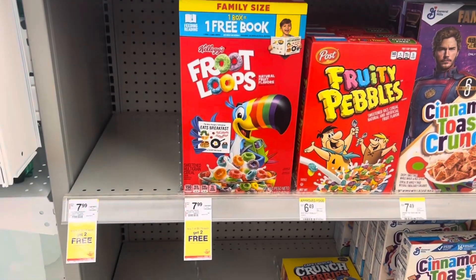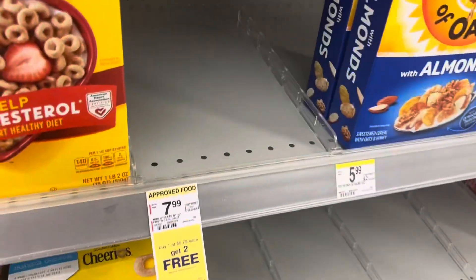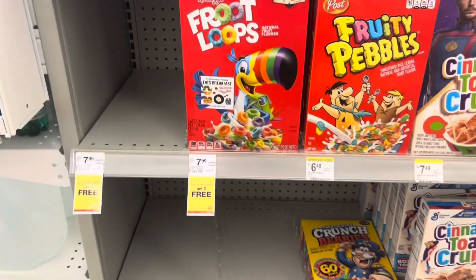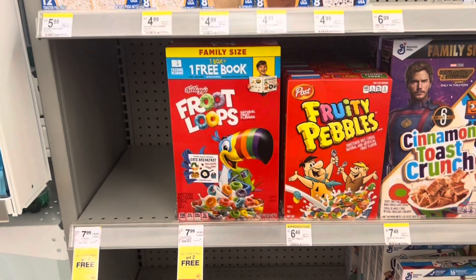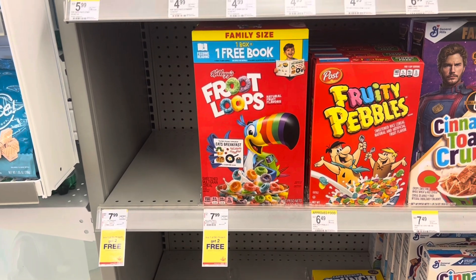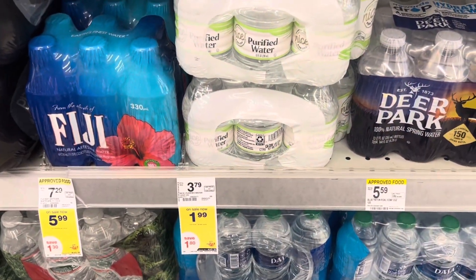If you love Froot Loops, this is a great deal to pick up. Other Kellogg's brands are included — Mini Wheats, Raisin Bran, Special K Red, and Raisin Bran Crunch — but my store only has Froot Loops and regular Corn Flakes in stock. The deal is buy one, get two free at $6.79 each. There's a $1 digital off three, so that takes you down to $5.79 for three family-size boxes of cereal, or $1.93 each — definitely a good deal to consider.